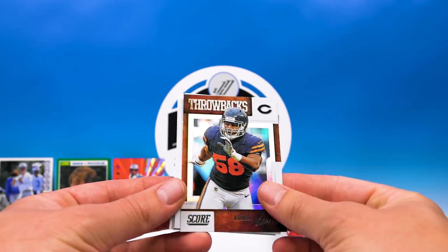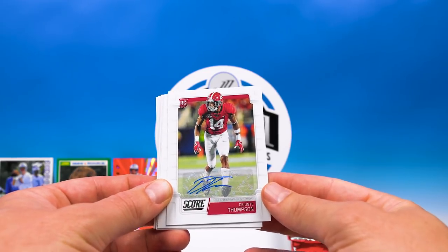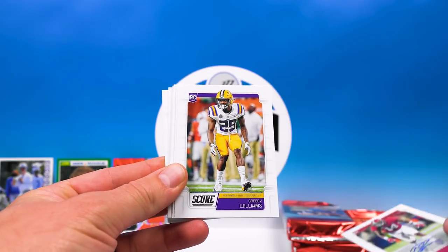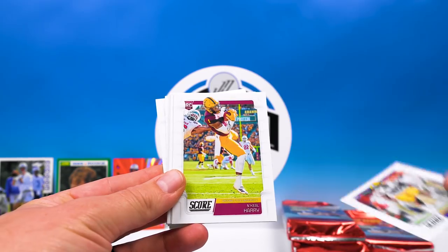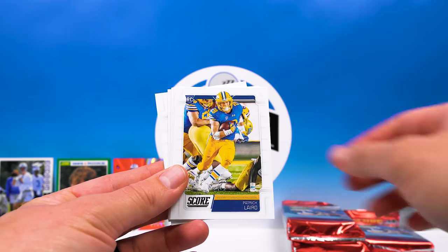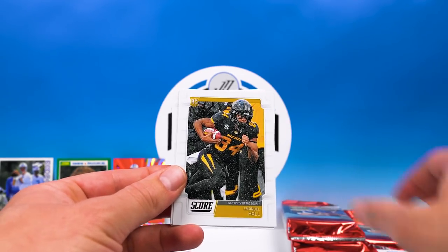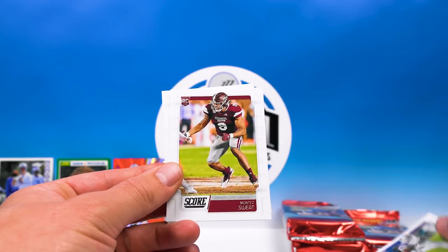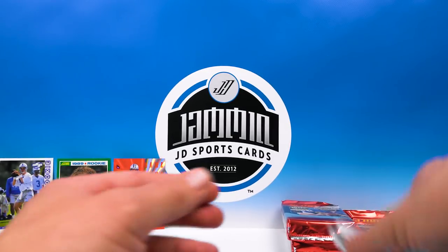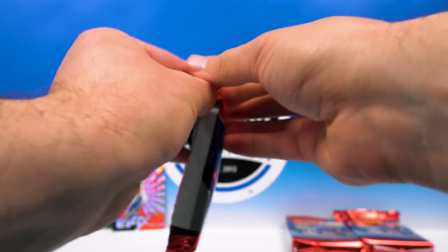Throwbacks Roquan Smith. And an auto — Deontay Thompson — again not numbered, but still nice. Greedy Williams rookie — nice. N'Keal Harry, Dortch, James James Williams, Patrick, Will Greer, Emmanuel Hall, Jalen Ferguson, Montez Sweat, and Jalen Moore.